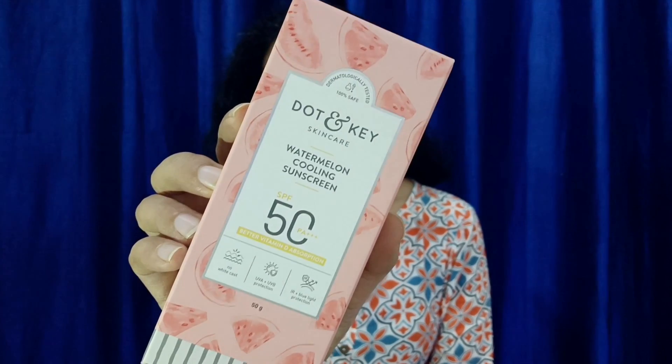Hey guys, welcome to my channel. That's Kuala Kuala and I am Kangsha. Today's video is a quick review video in which I am using Dot & Key Watermelon range sunscreen, which gives you SPF 50 and PA++++ rating of protection. I am going to share this review with you.